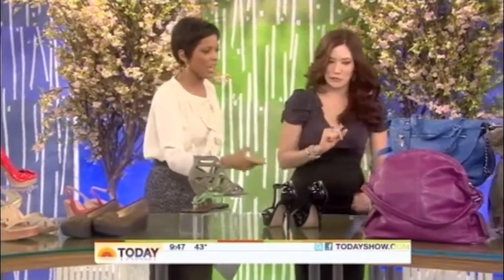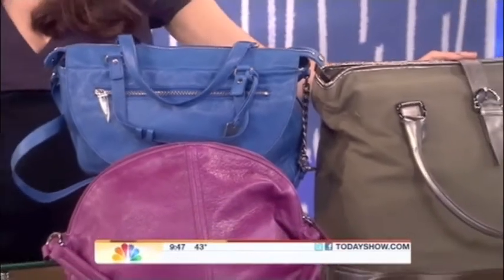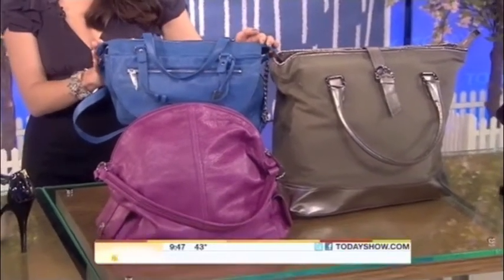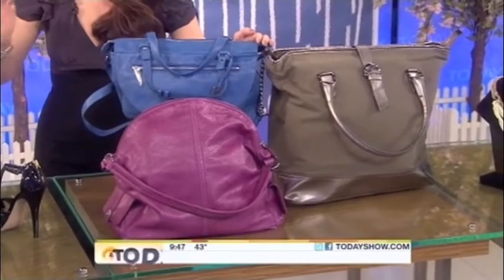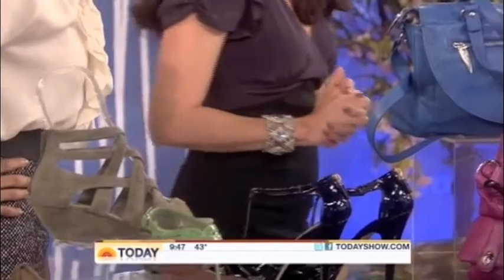For handbags, one of the 'it' bags of the season is the oversized tote. However, there's such a thing as completely overwhelming your frame. If you're petite, go for an oversized tote proportional to your frame — maybe one to two inches bigger than usual. When you're petite, you want a bag that doesn't dip much farther than your waistline. Forego the super big tote.